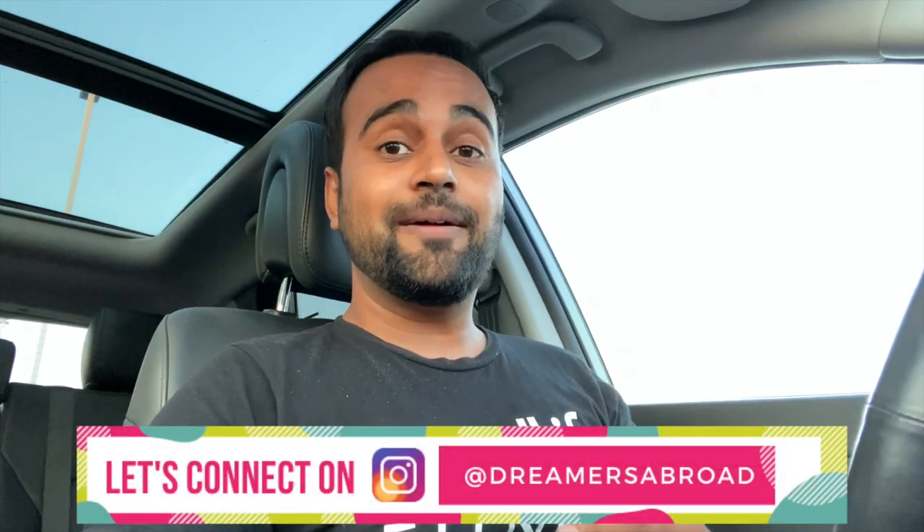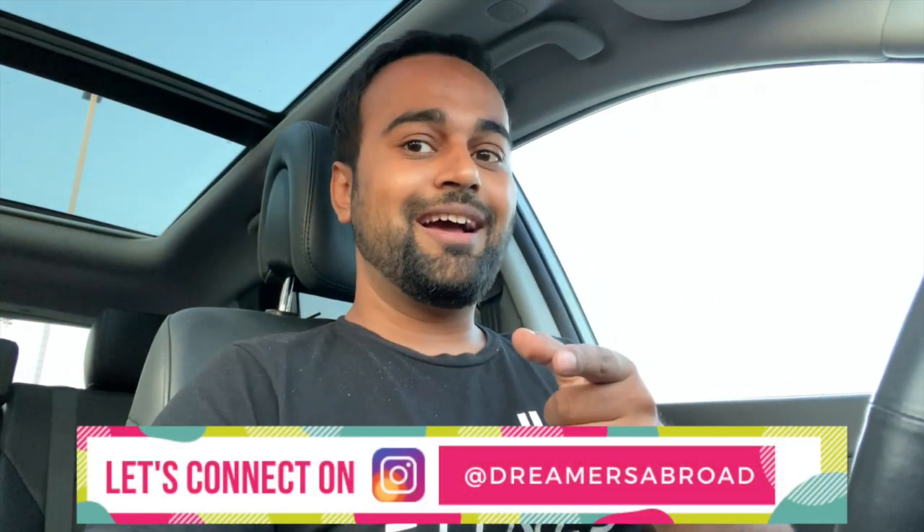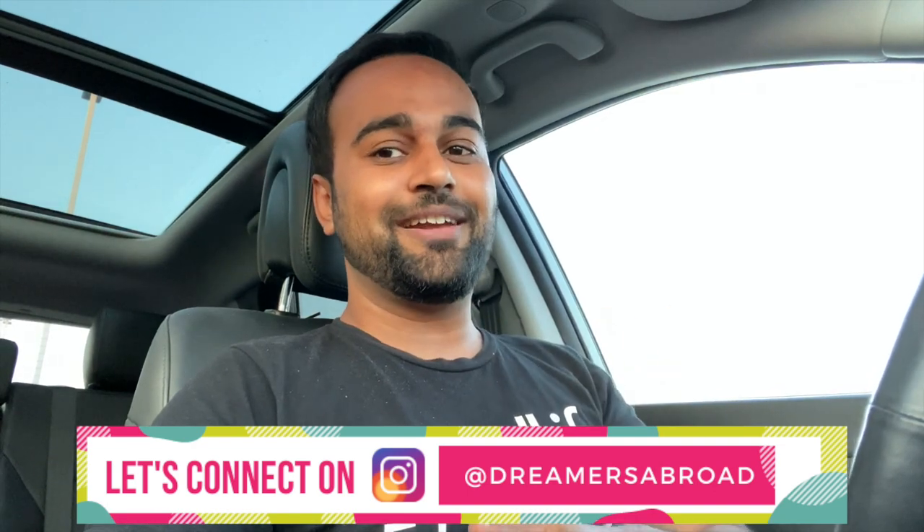What's up guys, I am Shetanshu from Dream Abroad, and my apologies for not being active on YouTube for the last couple of weeks. You now know the reason why from the title of this video — I recently got my first home here in Canada, and that kept me busy with documentation, packing, shifting, and a lot of other work. I thought, why not make my YouTube family a part of this beautiful journey.